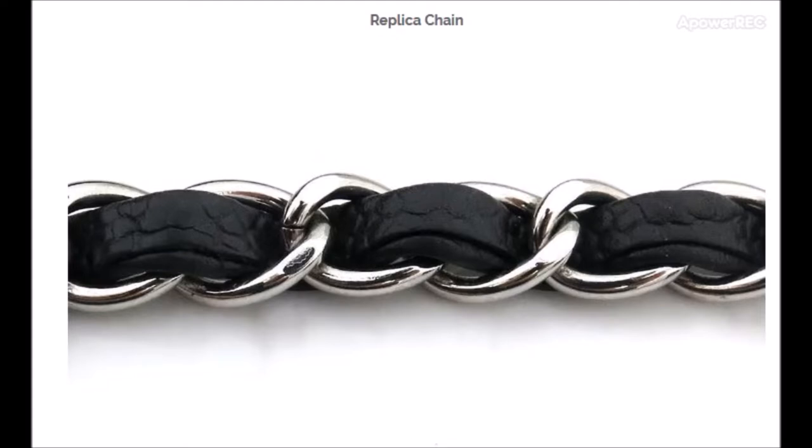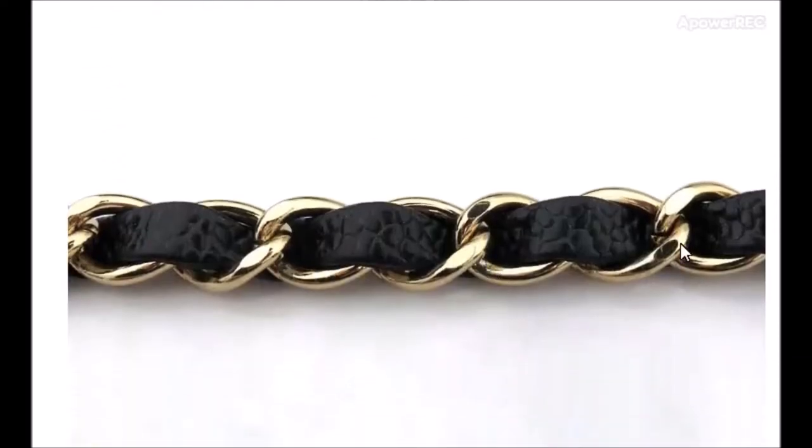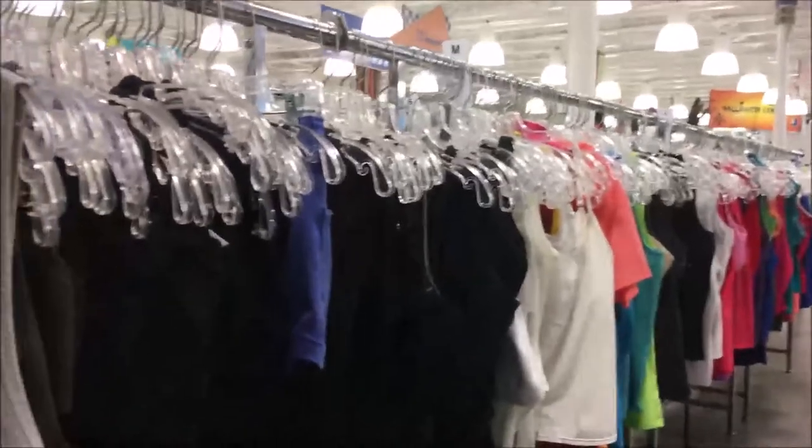One other thing to look for on the fake is the stitching on the strap. This is exactly like the bag I found — the leather within the chain. The stitching has like a double layered look where it almost tucks under the top and then it's sewn. On a real one, you really don't see the stitching — it's on the side, very fine. So there are two indicators of how to identify a fake Chanel bag.